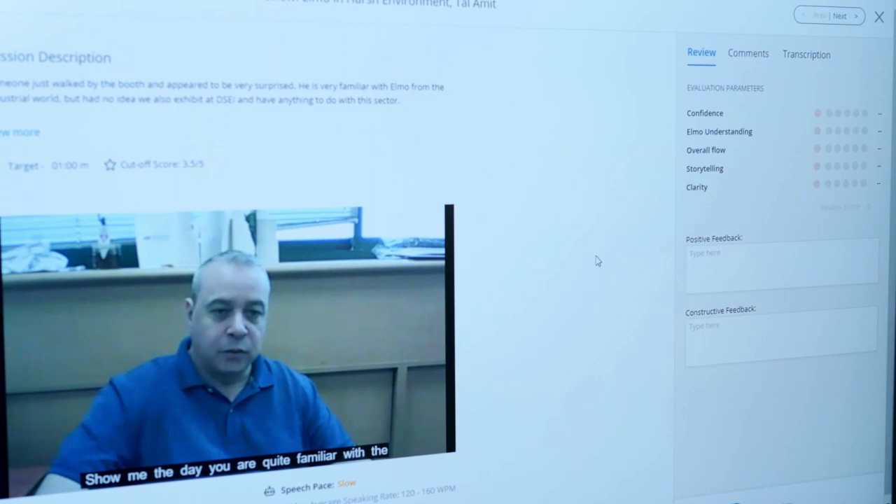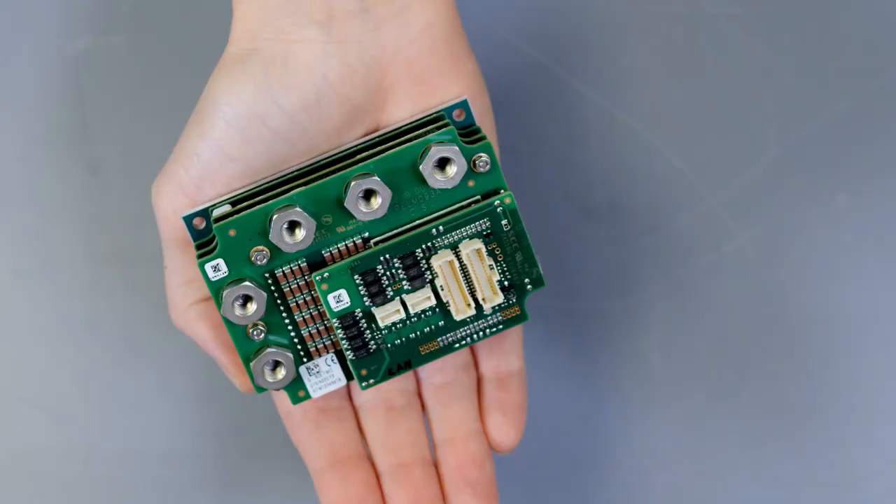Using MindTickle allows me as a manager to better monitor the progress of my employees. I can understand what their weaknesses are, what their strengths are, and fill the gaps in order for them to be more self-sufficient — to sit in front of the customer and speak more professionally.